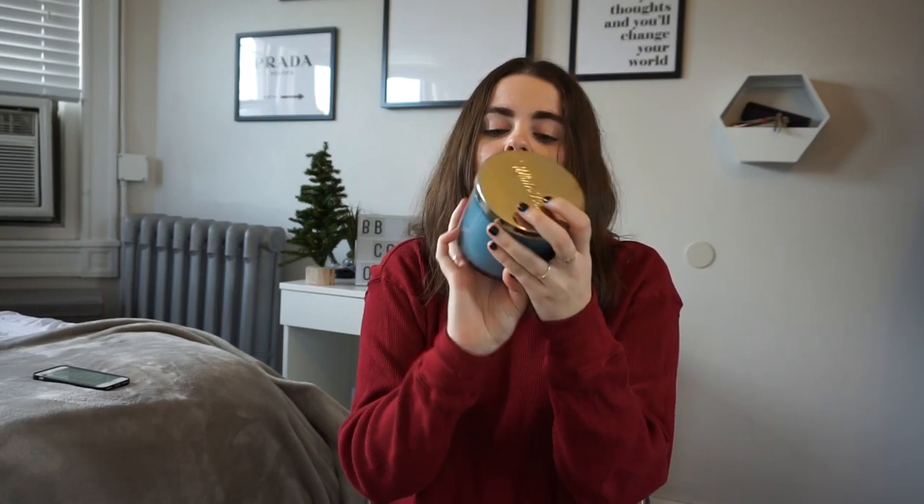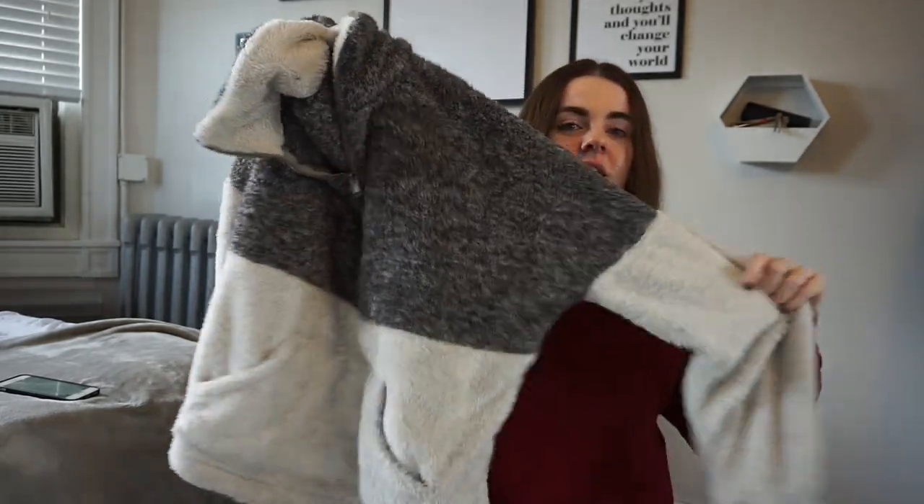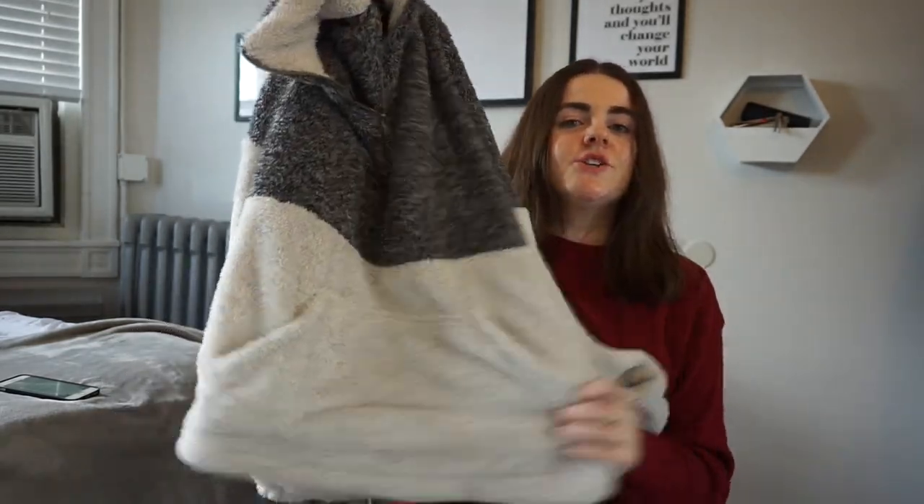Just candles — every girl loves a good scent. This one is from my roommate for Christmas and it's from Bath & Body Works. Literally just candles, I would never say no. Candles can be tricky if you don't know what scents your friend likes, but they can always exchange it if they really don't.